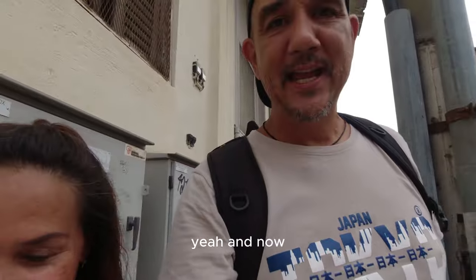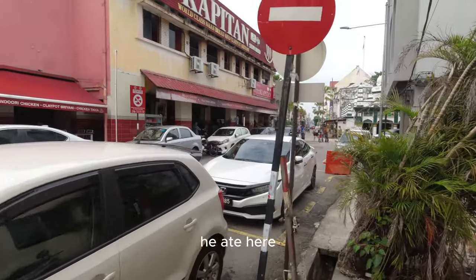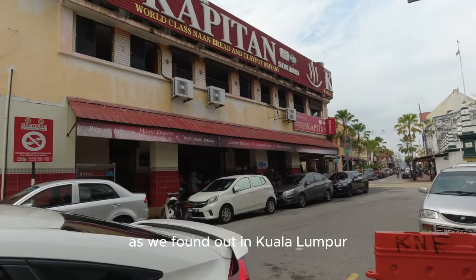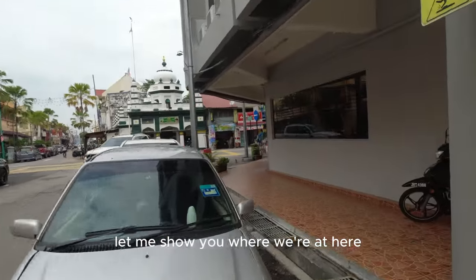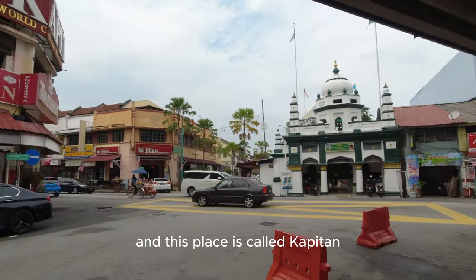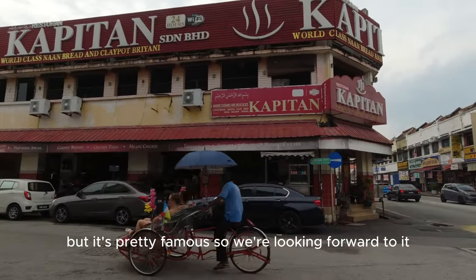Shout out to Mark Wiens - he ate here. Tandoori chicken, and we love tandoori chicken as we found out in Kuala Lumpur. Mark Wiens ate here in his vlog on Penang. There's a mosque right across the street here and this place is called Kapitan - it's pretty famous. So we're looking forward to it. This is Little India - we haven't been to India but it's kind of like a Chinatown. I think we should go explore it before we go eat.